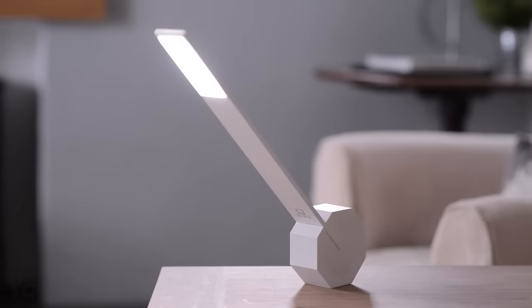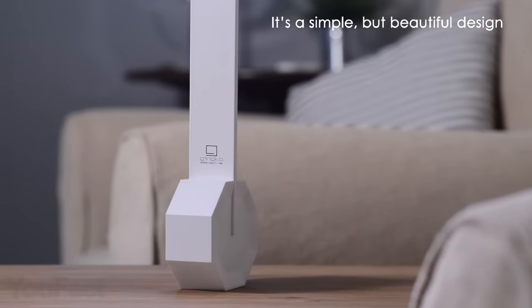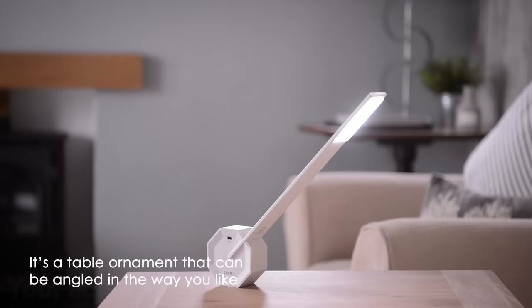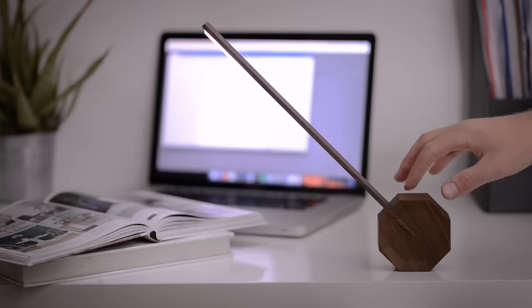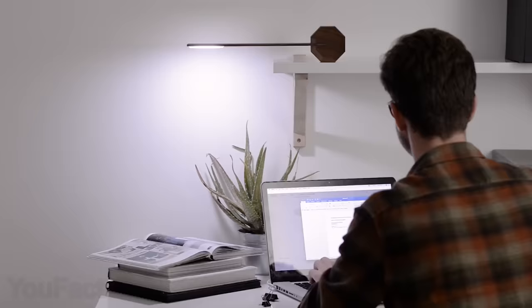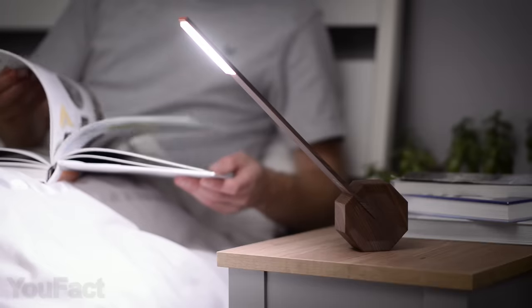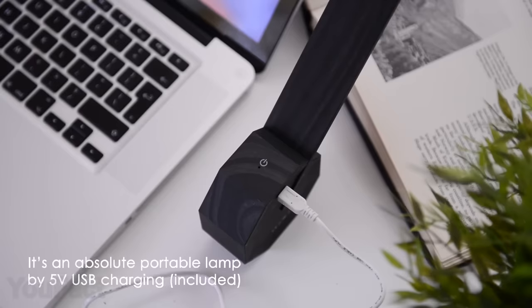This lamp is minimalism at its purest. Despite the incredibly simple design, it's ready to meet all your needs. This thing can be easily angled in various ways while staying perfectly balanced. The touch-sensitive button allows you to quickly switch between four brightness levels. Thanks to the rechargeable battery and portable size, you can take this lamp anywhere you like. It works wirelessly up to 48 hours straight and charges via micro-USB.